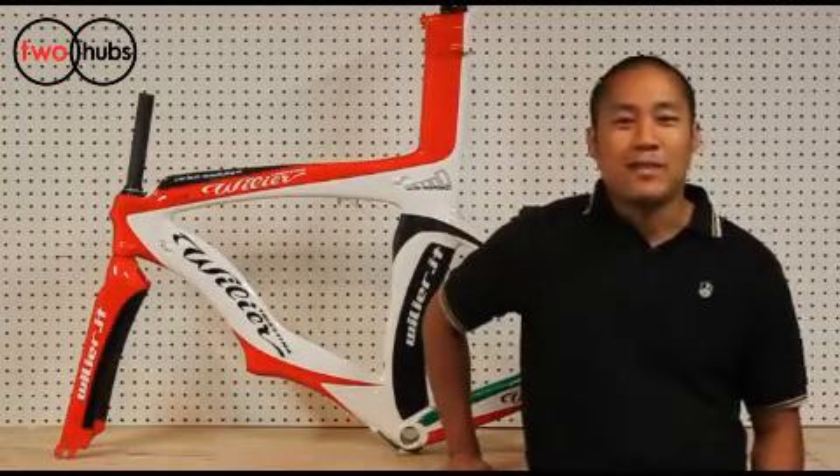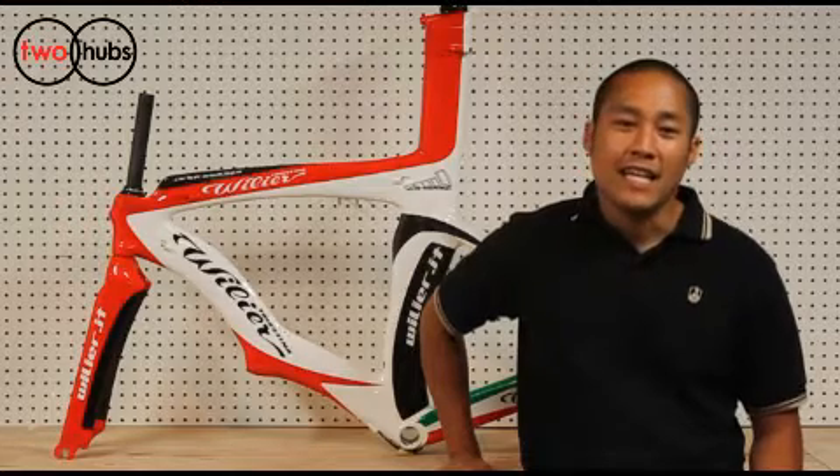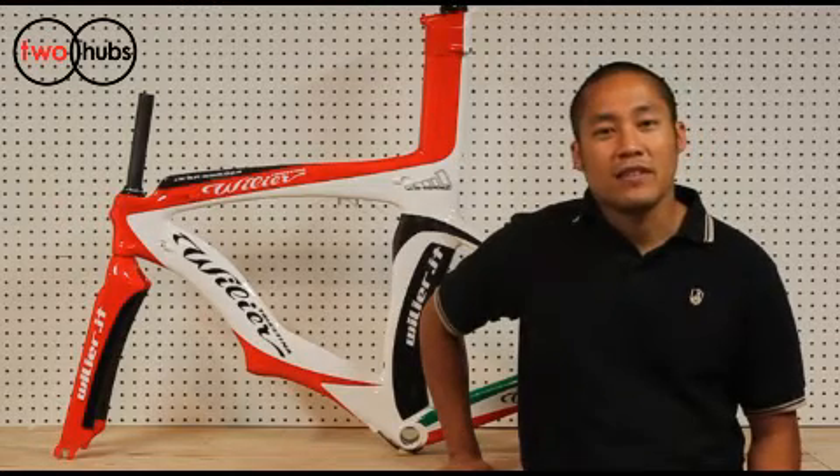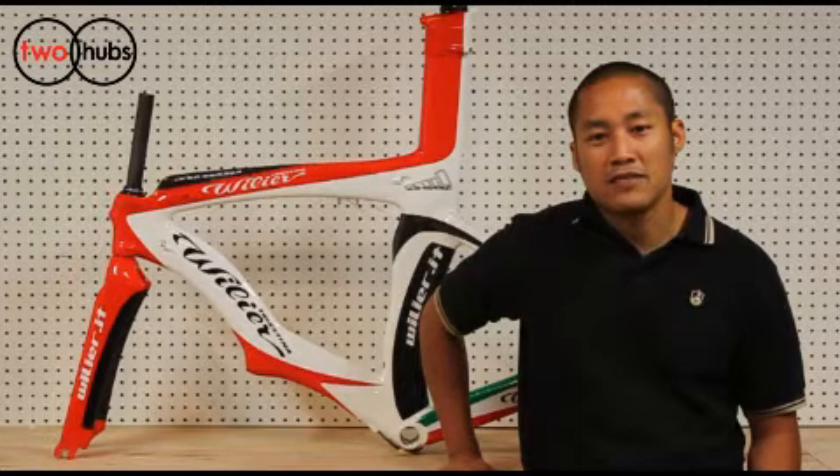Hi and welcome to 2hubs.com. My name is Jari and I'm excited today to introduce the Centa Uno Crono time trial frame by Filier Tristina. As part of the Centennial line, Filier wanted to create one of the fastest time trial frames, so they acquired the services of aerodynamic guru John Cobbs.